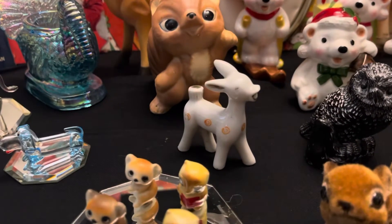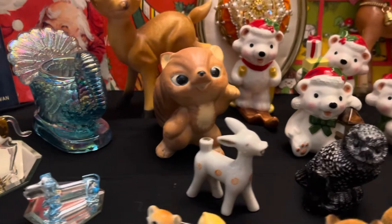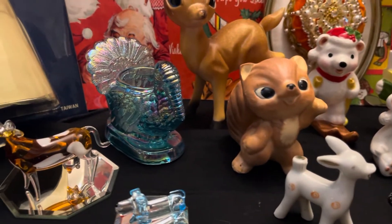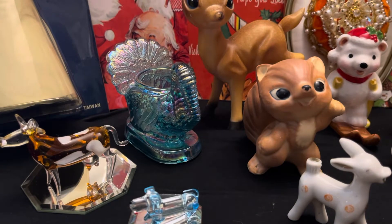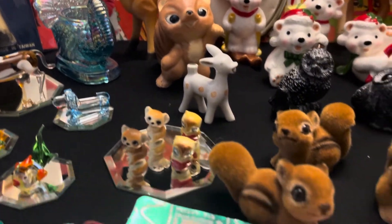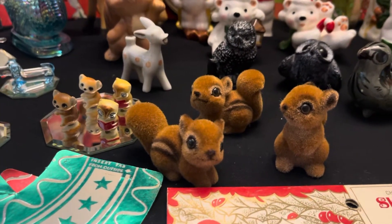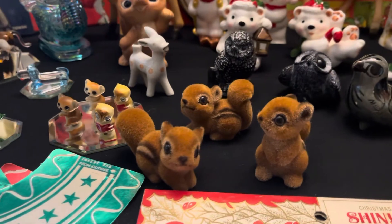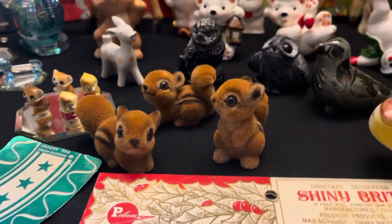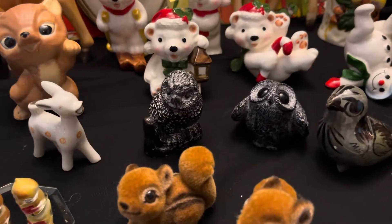Then we got a little Japan reindeer, or deer there. Little squirrel. And a crystal of a glass turkey candle holder. Then we got the little flocked chipmunks — I think that's the last set I have of those. And then I have some little owls right there.